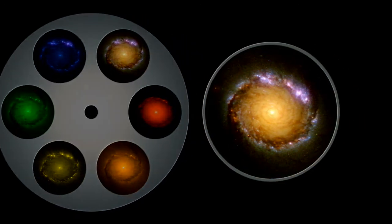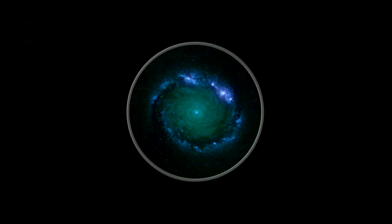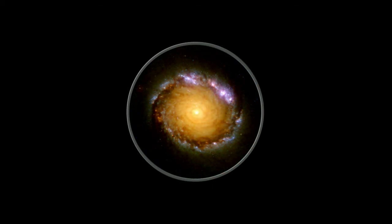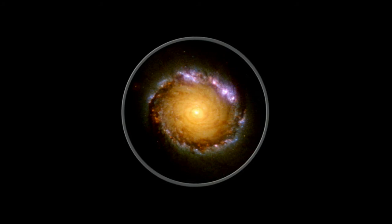A young protogalaxy in the early Universe blazes brightly in the ultraviolet. This light travels for 13 billion years to reach us, by which time it is shifted into the red and near-infrared part of the spectrum, allowing astronomers to see galaxies in the early stages of evolution.